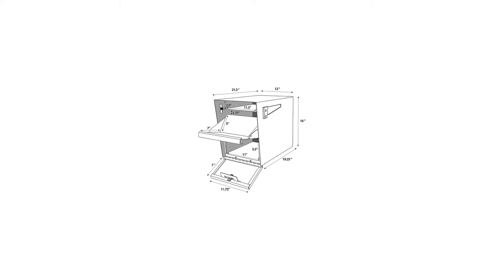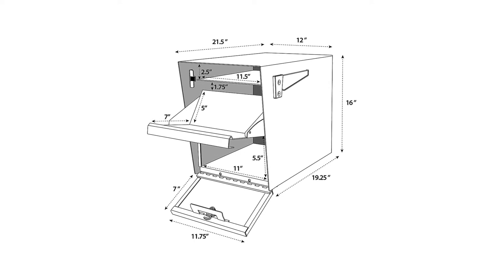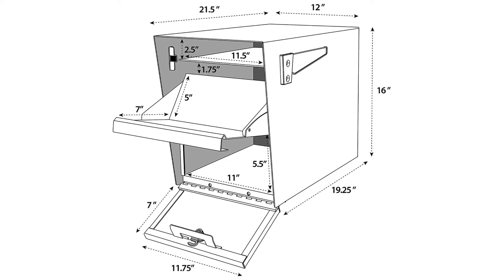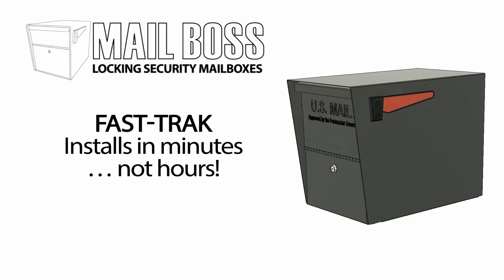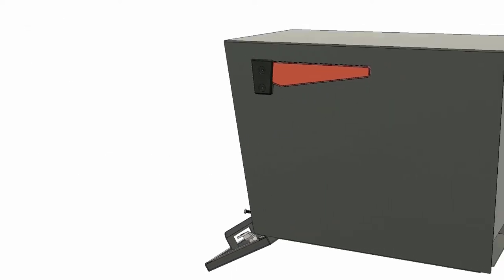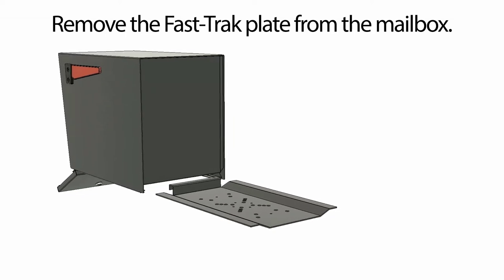Number two: Mail Boss 7208 Curbside Locking Security Mailbox. Curbside locking security mailboxes aren't usually as well equipped as Mail Boss's 7208. It comes with everything needed for setup, such as a flag, floor liner, and hardware — so I didn't need to buy anything extra. I had the process done within only 15 minutes, thanks to the fast track mounting plate.